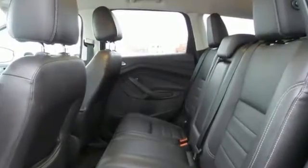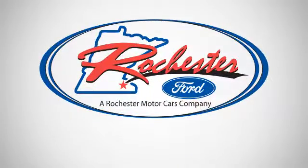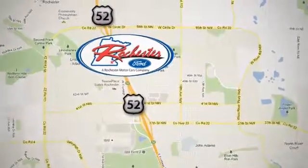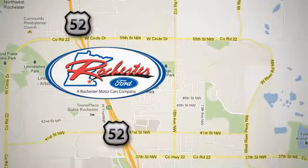Your family will love this Escape. See it for yourself today. Experience the difference at Rochester Ford. We're conveniently located between 41st Street and 55th Street Northwest on Highway 52 in Rochester, Minnesota.